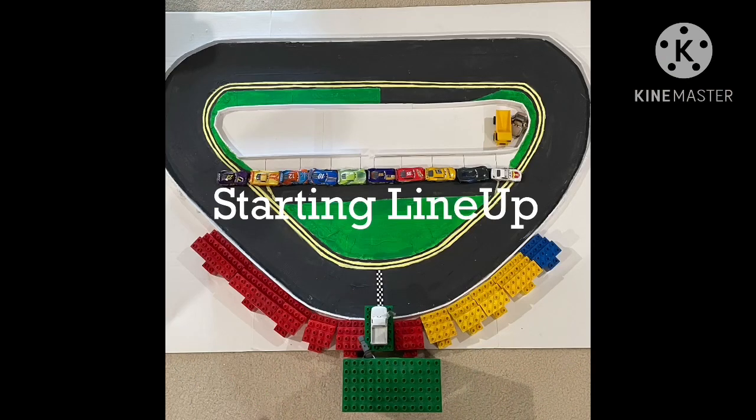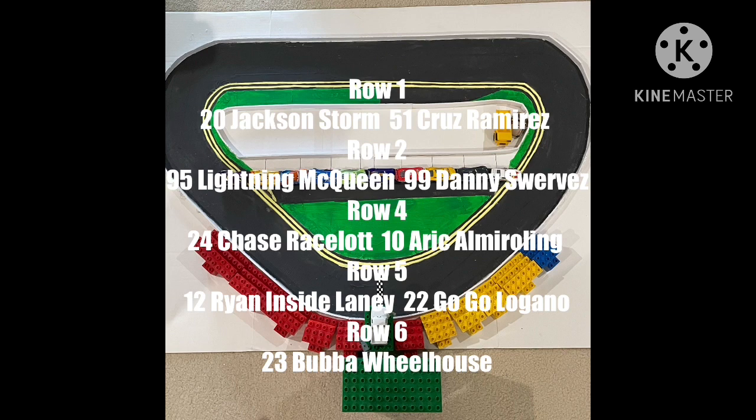Let's take a look at the starting lineup of today's race. Row one: Jackson Storm and Cruz Ramirez. Behind them, Lightning McQueen and Danny Swervez take row two, followed by Chase Racelot and newcomer Eric Amarolling. Row three features Gogo Lugano, another newcomer Ryan Inside Laney now in the number 12, and Bubba Wheelhouse rounds out the grid.